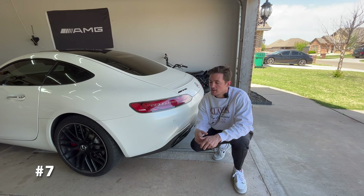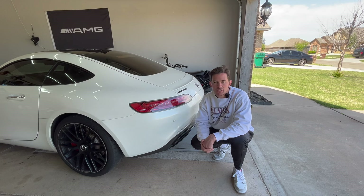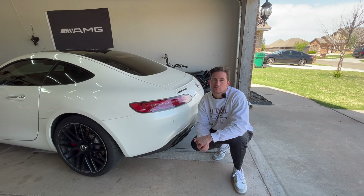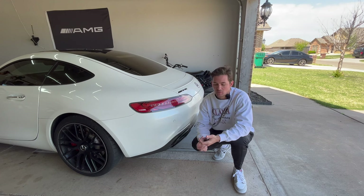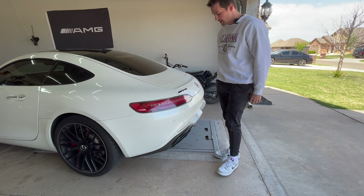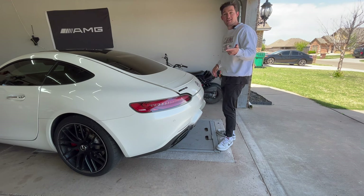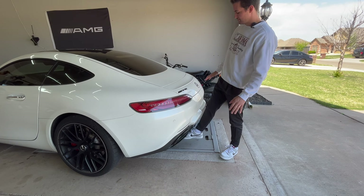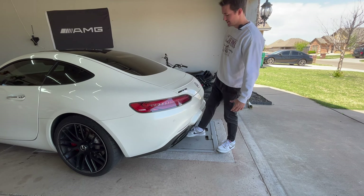Number seven: a feature that a lot of GTS and GT owners don't even know they have, probably because it rarely works. You can use a kick sensor underneath the diffuser to open the trunk when your hands are full. To activate it, you hover your foot underneath the rear — but it's unreliable. Most of the time you're just standing around waving your foot.